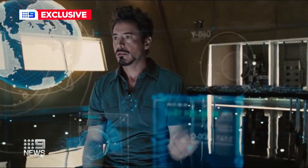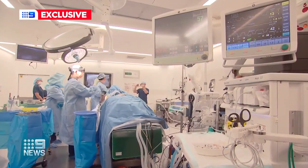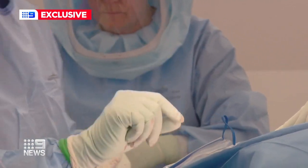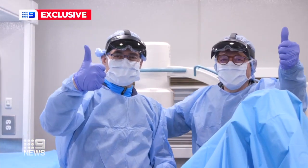What we see in science fiction is happening right on our doorstep, improving the lives of patients. Gabriella Rogers, Nine News.